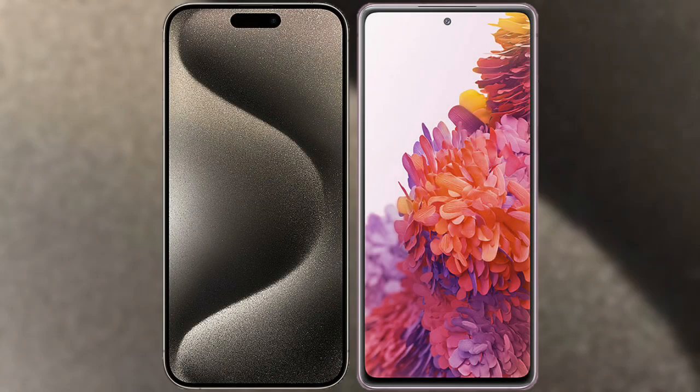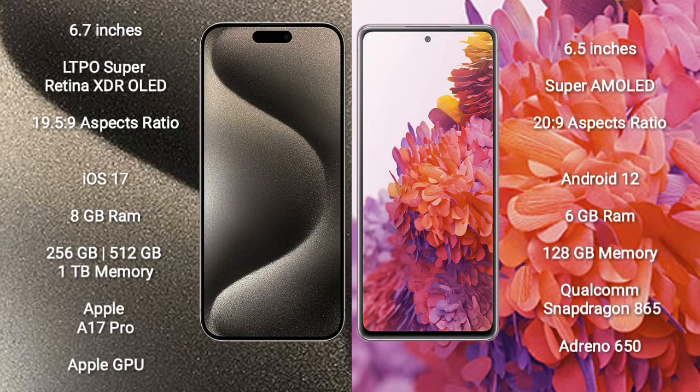I will compare the new iPhone 15 Pro Max with Samsung Galaxy S20 FE. iPhone 15 Pro Max comes with a 6.7-inch LTPO Super Retina XDR OLED display with an aspect ratio of 19.5:9. Samsung Galaxy S20 FE comes with a 6.5-inch Super AMOLED display with an aspect ratio of 20:9.